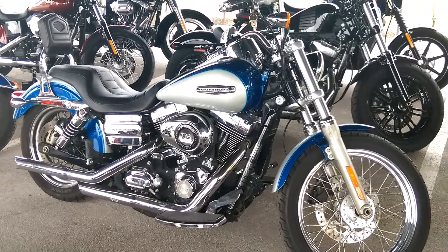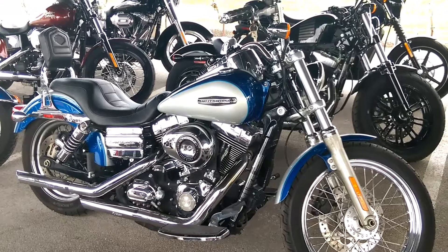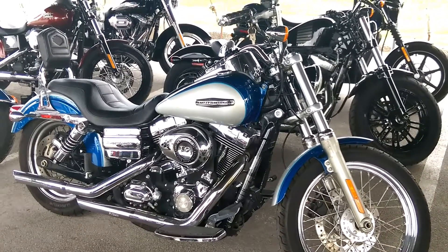Hey Carl, this is James at Harley-Davidson of Pensacola. Here's another quick video I wanted to shoot for you. This is a 2010 Dyna Superglide — this is where the Dyna Glide actually came from.